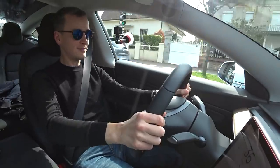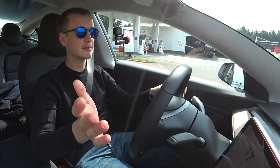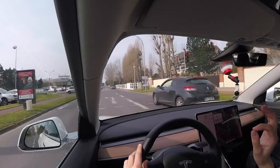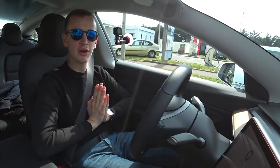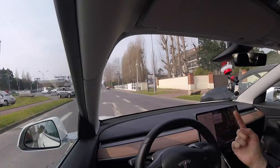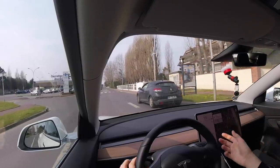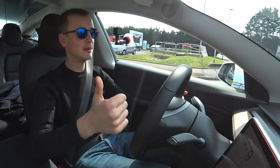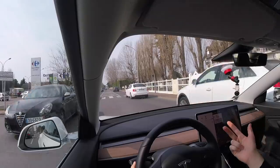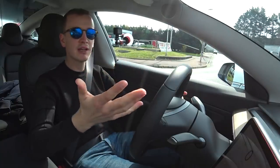En confort, ça donne un peu plus de souplesse et ça permet de conduire un peu cool. Je vais m'arrêter au feu, je lâche l'accélérateur — là, je ne touche pas au frein. Le seul moment où je vais toucher au frein, c'est vraiment pour la mettre à l'arrêt. Sinon, tu n'utilises quasiment jamais le frein sur cette voiture. Le seul moment : un freinage d'urgence, si quelqu'un freine devant toi, ou pour t'arrêter au feu. Le freinage récupératif d'énergie est tellement important — pas besoin de toucher à la pédale de frein. Tu économises des plaquettes, des disques, tu ne pollues pas avec des particules de frein.